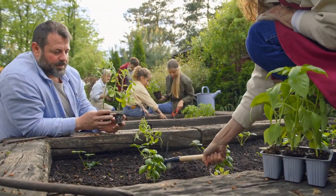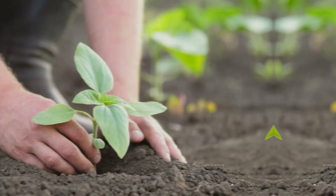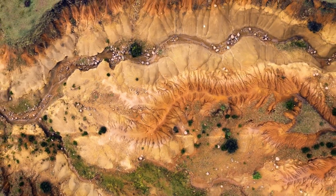Community efforts also play a crucial role. Local initiatives to plant trees, manage water resources, and protect natural vegetation can collectively make a significant impact on reducing soil erosion.